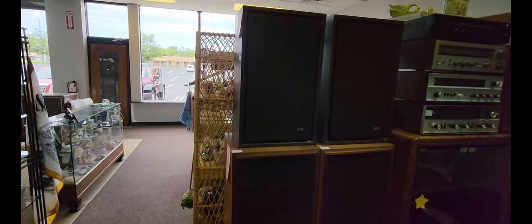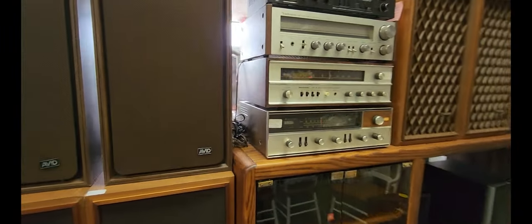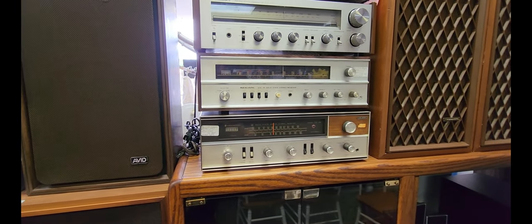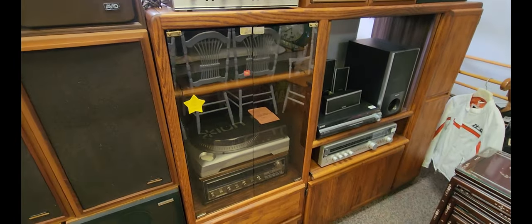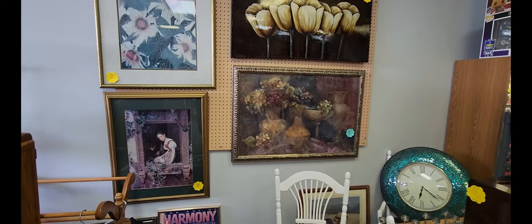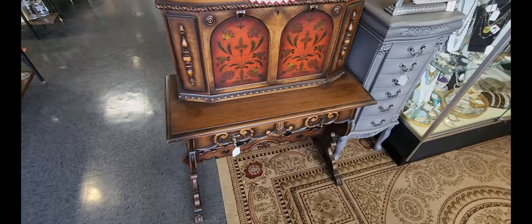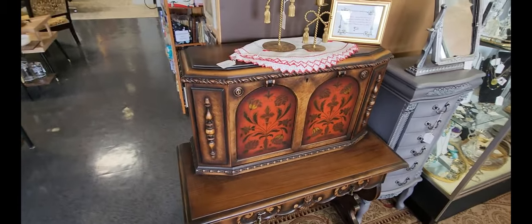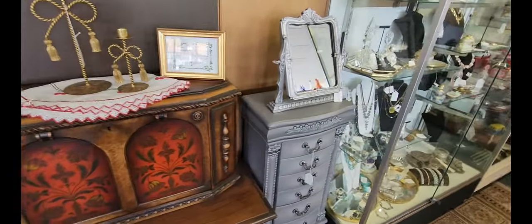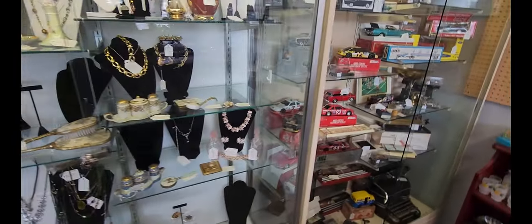Found the home furnishing section. They have a set of speakers asking $129 and next to that a Kenwood — I'm assuming it's a radio — also for $129. A couple of record players there, some artwork on the wall at $30, $35, and $45. They also have a nice cedar chest with a design on top for $250, a wooden writing desk with the top piece for $280, a display case with different women's jewelry, and some model cars.